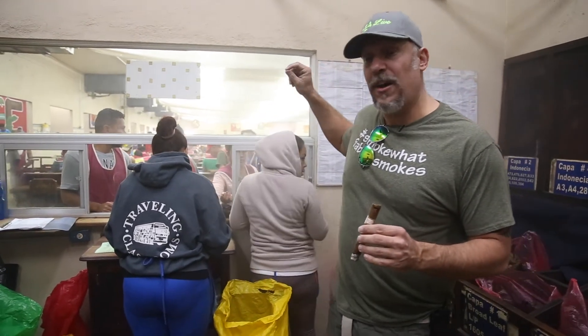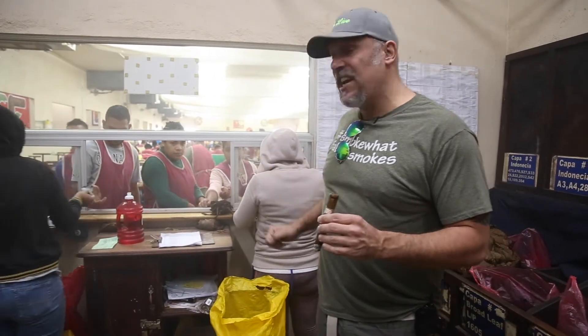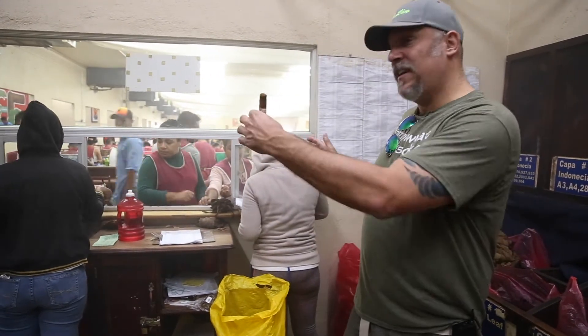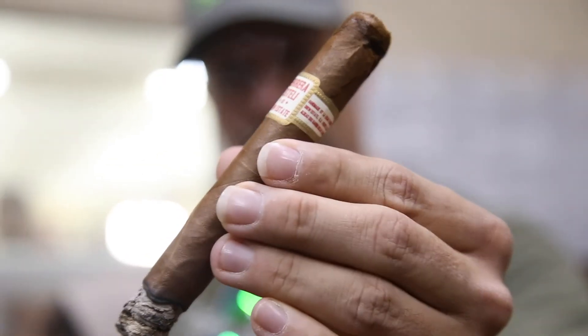All these gentlemen and ladies over here have their recipe card, and when their buncher and roller need tobacco, they come with their recipe card to this window, get checked in, and these lovely ladies grab the tobacco that is needed to create these wonderful cigars.